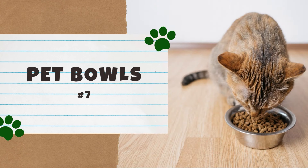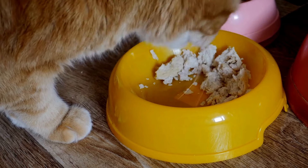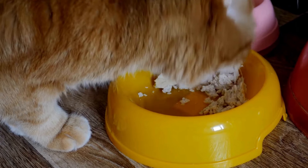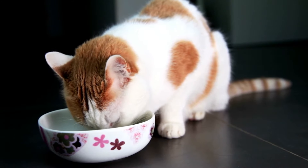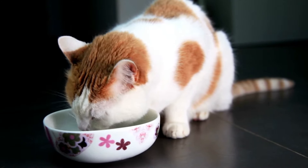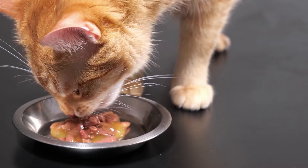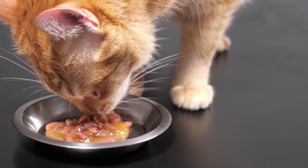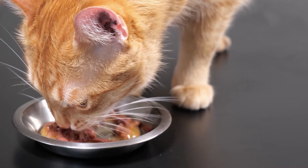Number seven: pet bowls. Plastic bowls should be avoided because they can be breeding grounds for harmful bacteria — plastic has a tendency to crack, and bacteria can build up even in the smallest cracks. Ceramic bowls are safer than plastic but break more easily, and can still develop cracks for bacteria, plus the glaze may contain lead or other toxins. Stainless steel is generally considered the safest type of pet bowl — more durable and more sanitary because bacteria cannot enter its hard surface.